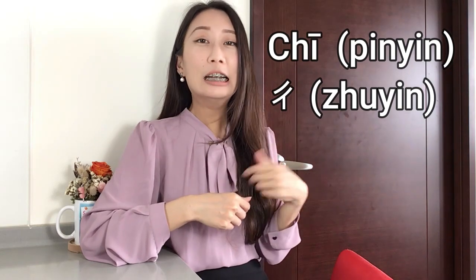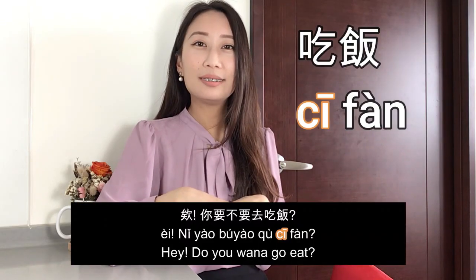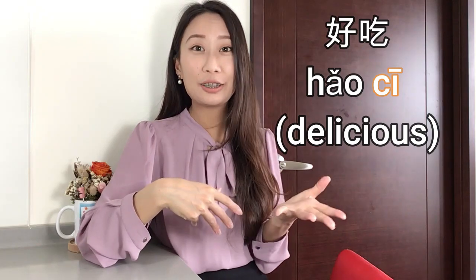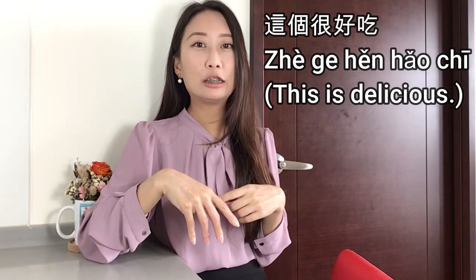The second pronunciation — 吃 — again, we don't curl the tongue. We just say 吃. So we will say 吃飯. For example, 你要不要去吃飯 — 'Do you want to go eat?' And 好吃 means 'delicious.' We don't really say 这个很好吃 with the curl; we say 这个很好吃.